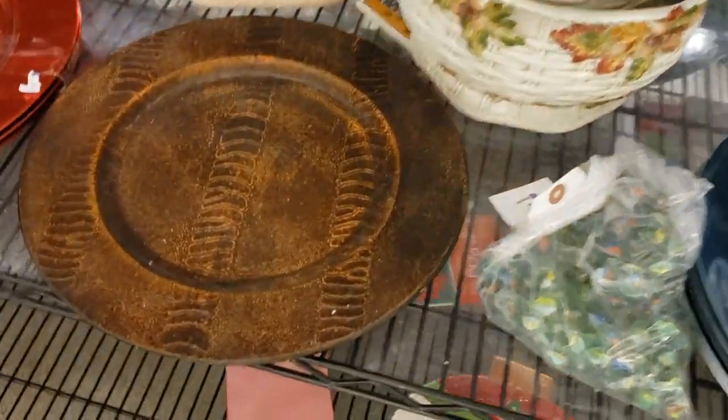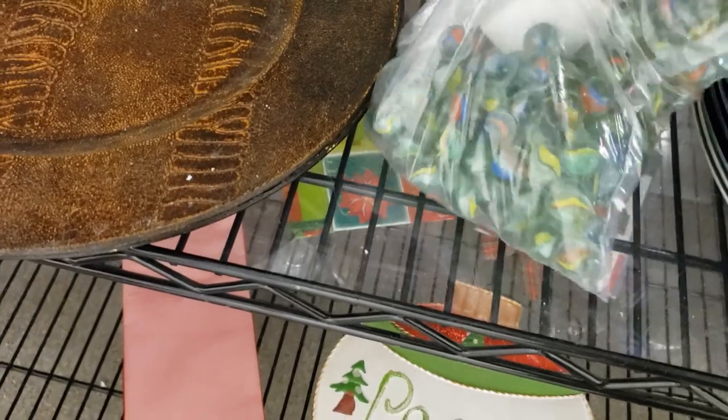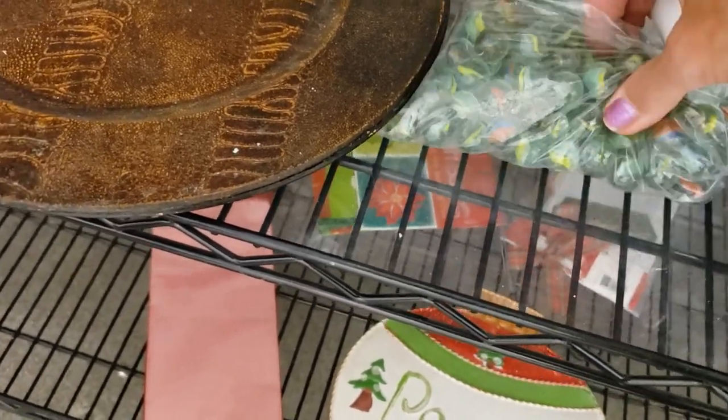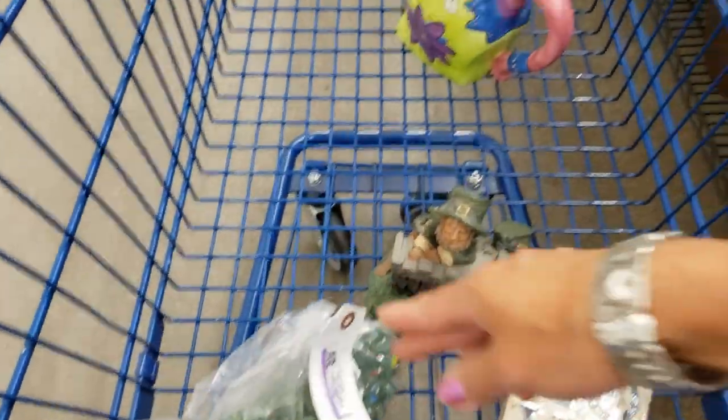It's a bag of marbles. I like to use marbles in my glass Christmas tree display — I put them in with ornaments and they catch the light really nicely, so I'll take those.